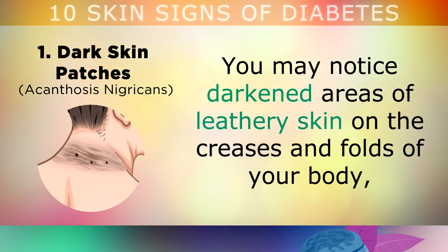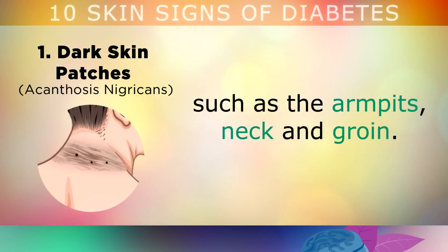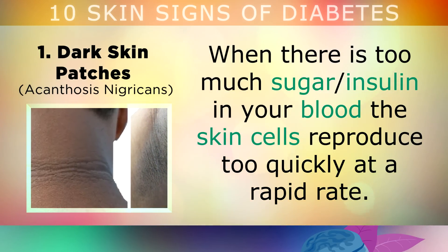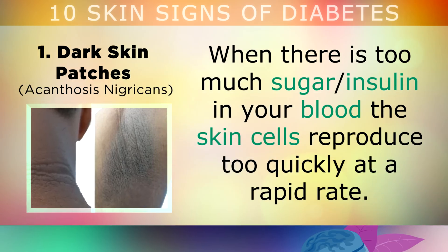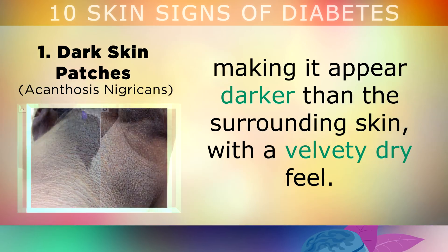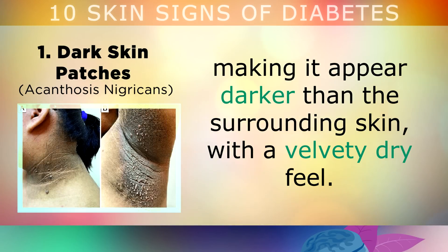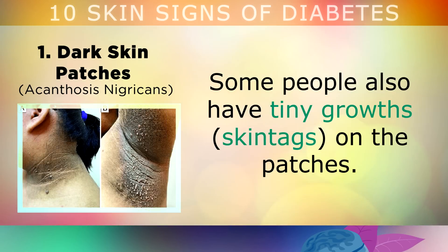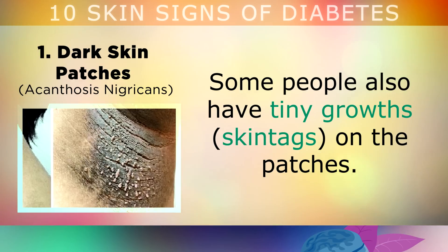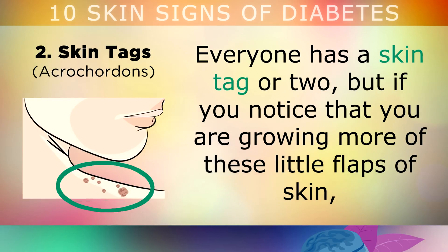Sign number 1 is dark skin patches. You may notice darkened areas of leathery skin on the creases and folds of your body, such as the armpits, back of the neck or groin. When there's too much sugar and insulin in your blood, the skin cells start to reproduce too quickly. These new cells have more of the melanin pigment, making it appear darker than the surrounding skin with a velvety dry feel. Some people also have many tiny growths or skin tags growing on the patches.